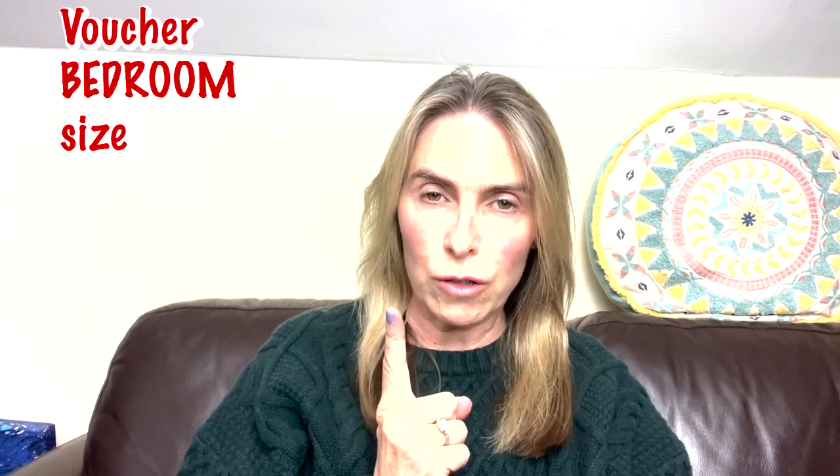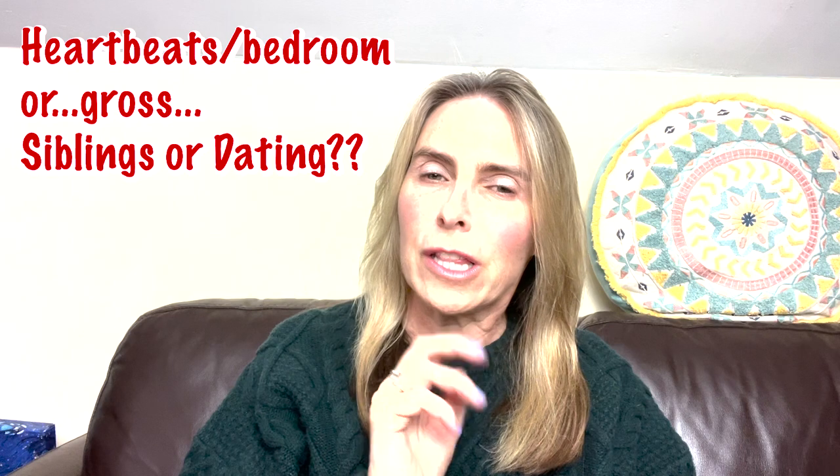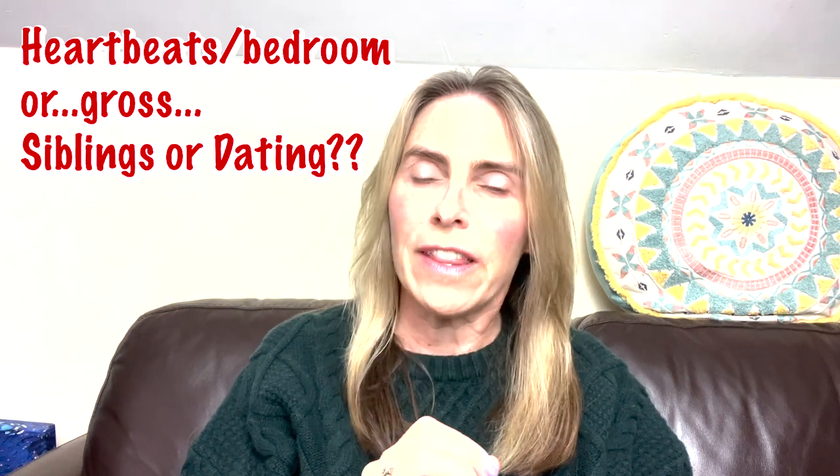If you are a landlord renting to people with Section 8 vouchers, there are two things you really should understand: voucher size and the HUD heartbeats-per-bedroom rule. I've been learning about that and want to share it with you today.